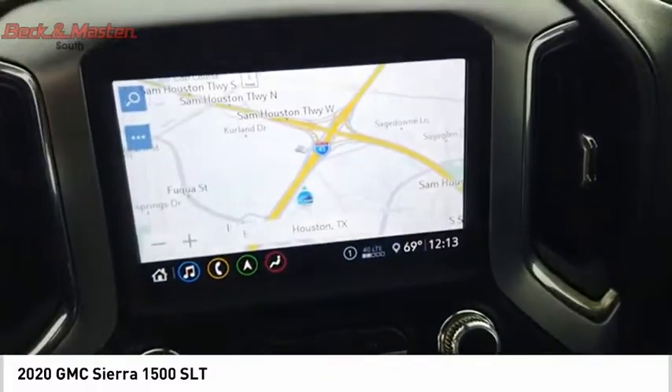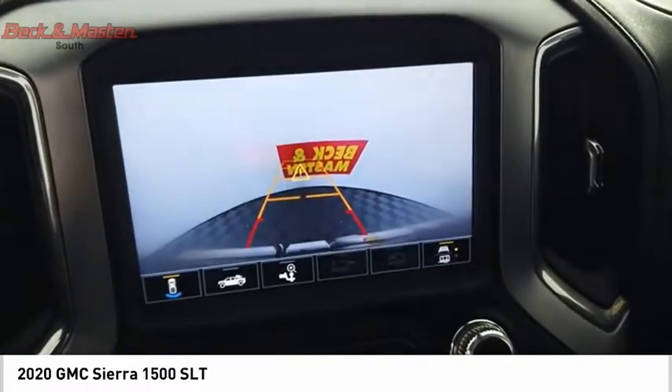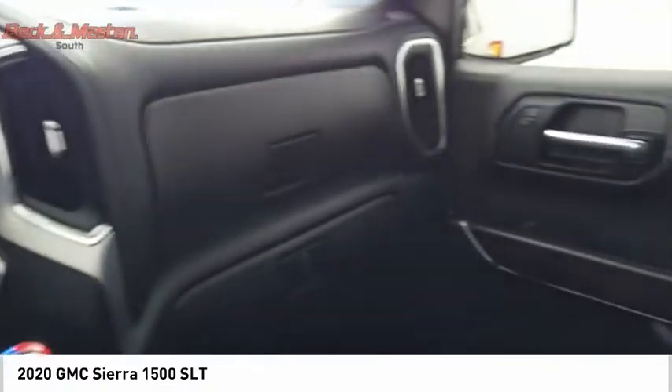Rear step bumper, power brakes, braking assist. Drive away with a great deal on this vehicle. Call or stop in today.